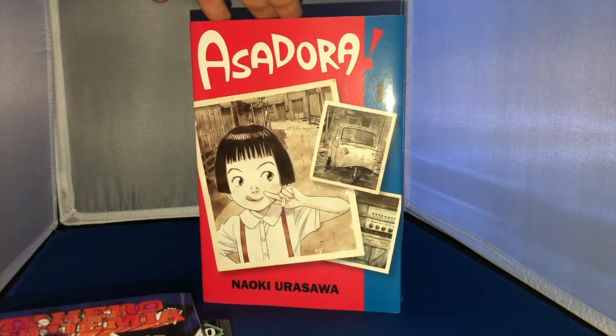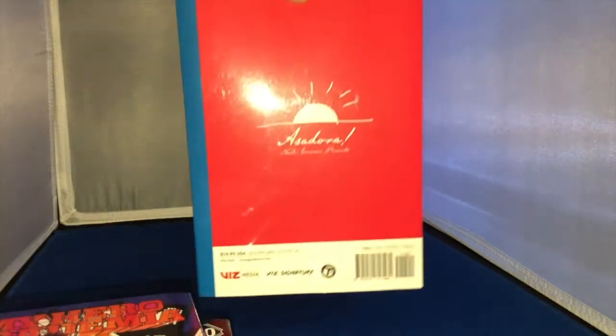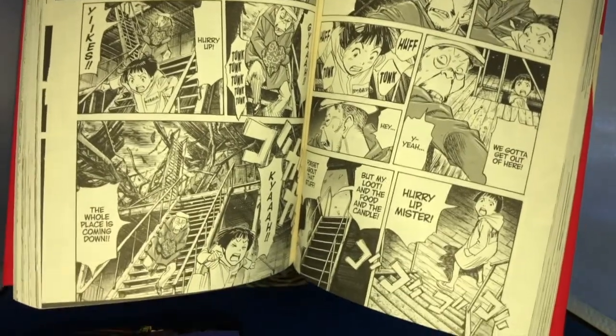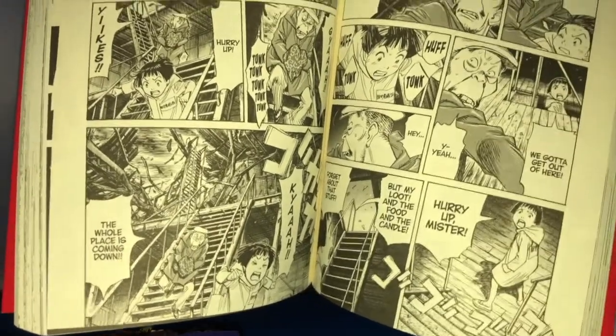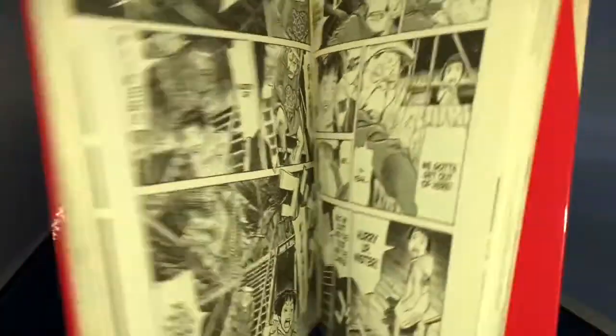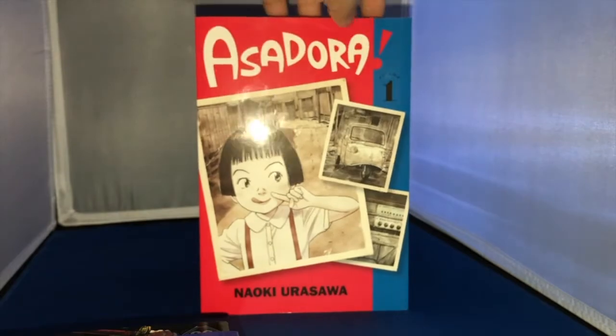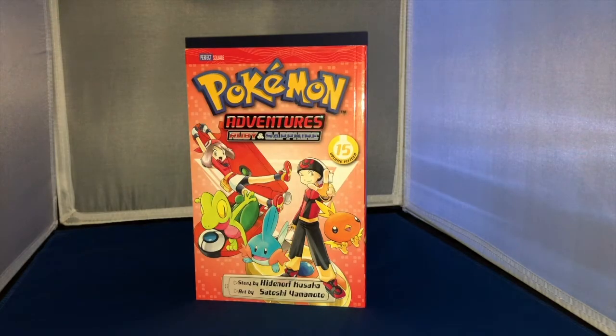Asadora has really cool artwork inside — really dynamic and expressive, very quick-paced and fluid. Just a wonderful read. Asadora is promising, to say the least.